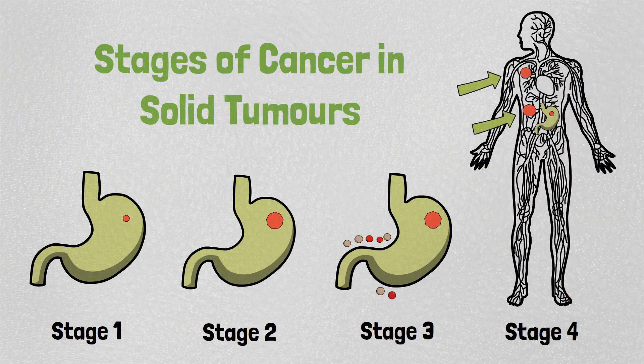How does cancer spread through the body? A link to this video is on the screen as well as in the description box.